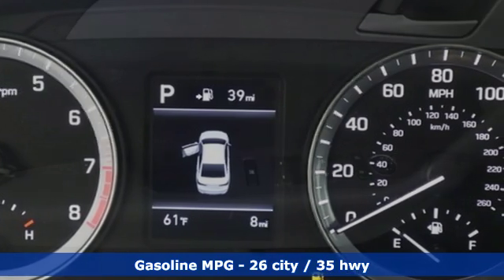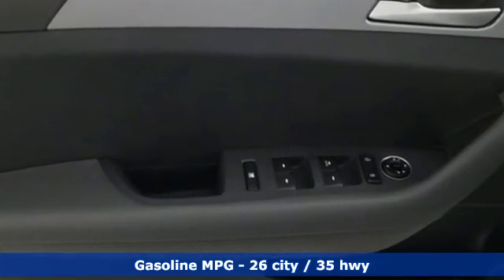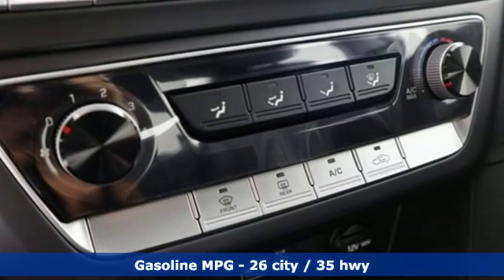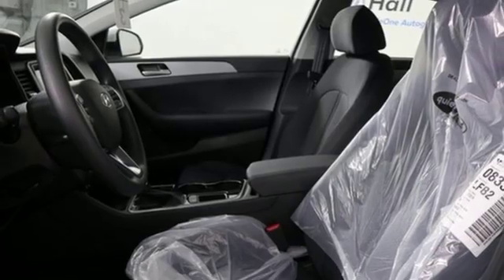A great vehicle is comprised of great features like these: streaming audio, smartphone wireless charging, air conditioning, and wireless phone connectivity.